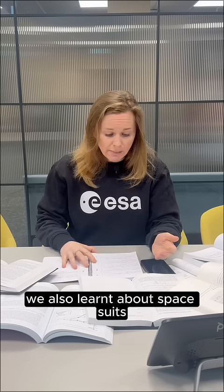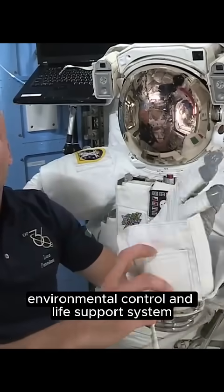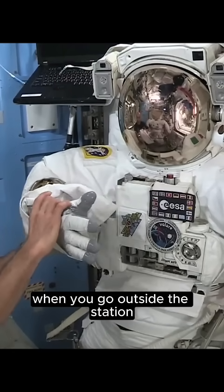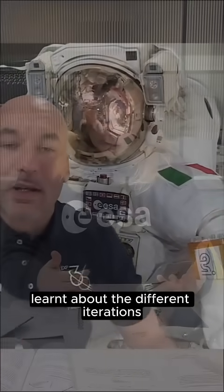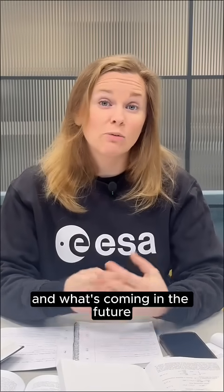We also learnt about spacesuits, which are an environmental control and life support system all in themselves — basically a small spacecraft that you go into when you go outside the station on an extravehicular activity. We learnt about the types of materials that are used, the different iterations of suits used in the past, and what's coming in the future.